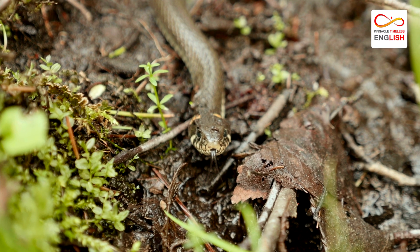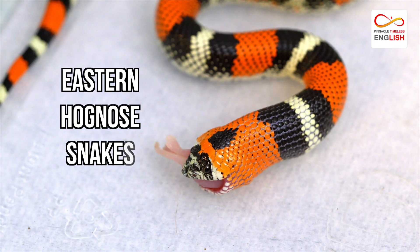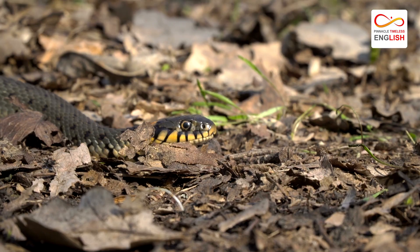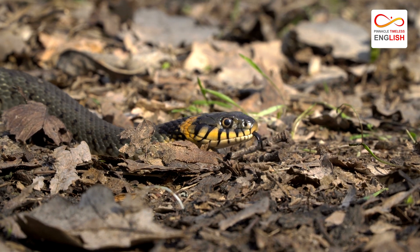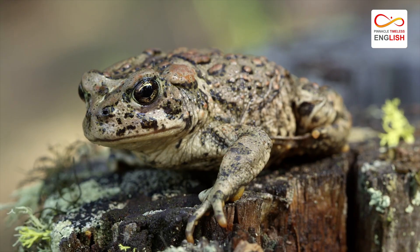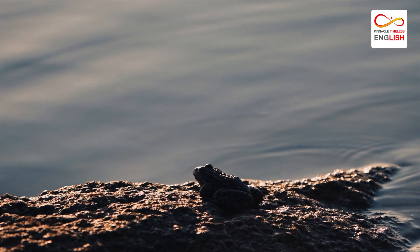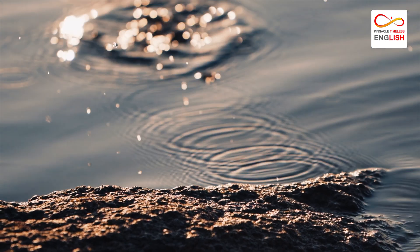The major predator of these toads is the snake. Eastern hognose snakes particularly enjoy a diet rich in toads. Some snakes are even immune to the poisonous glands of these toads. When toads encounter predators immune to their poisonous liquid, they urinate on themselves to make a less attractive meal for the predator.